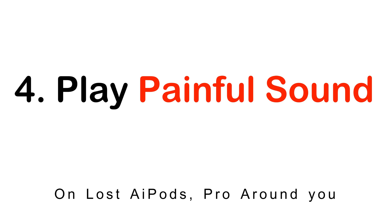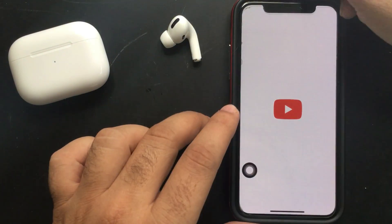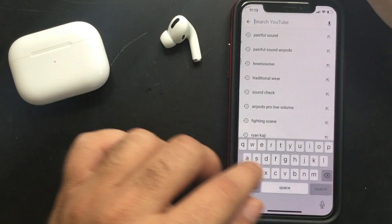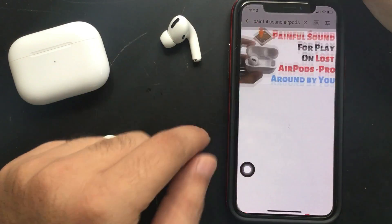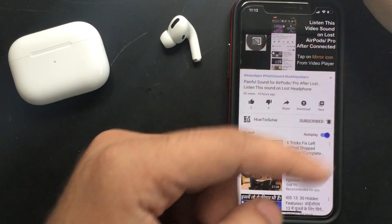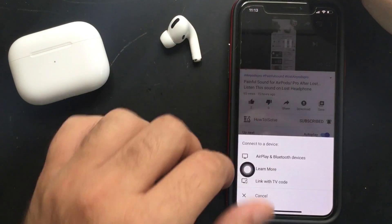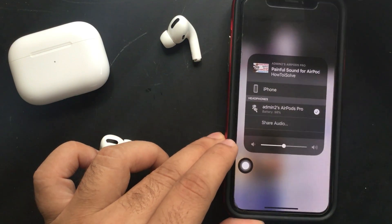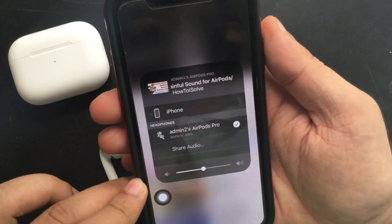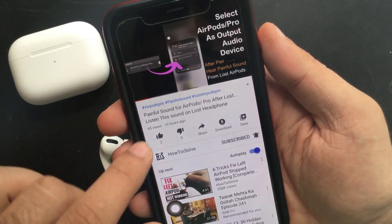This trick plays a loud sound on your AirPods Pro from iPhone when your AirPods are lost and nearby, so you can find them using the sound. Don't give up if other solutions don't help. Go to the video link that plays next to this video to learn how to play a loud sound on your lost AirPods Pro. To pair and play, tap the mirror icon on the video player, then tap on AirPlay and Bluetooth devices. On the Music widget, select your AirPods Pro name, then move back to the video and play it. Don't forget to increase the volume level using the volume up button on iPhone.